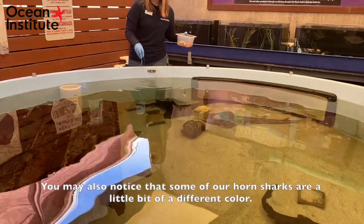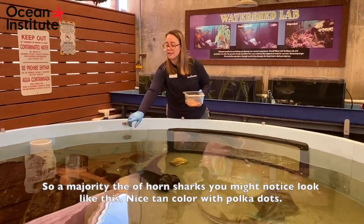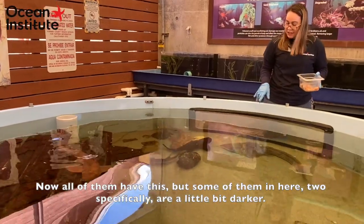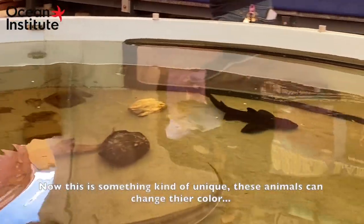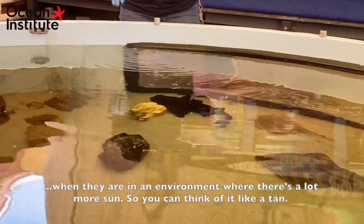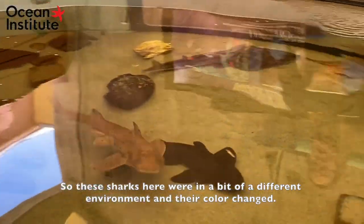You may also notice that some of our horn sharks are a little bit of a different color. The majority of horn sharks look like this — a nice tan color with polka dots. Now all of them have this, but two specifically in here are a little bit darker. These animals can actually change their color when they're in an environment where there's a lot more sun — you can think of it like a tan.